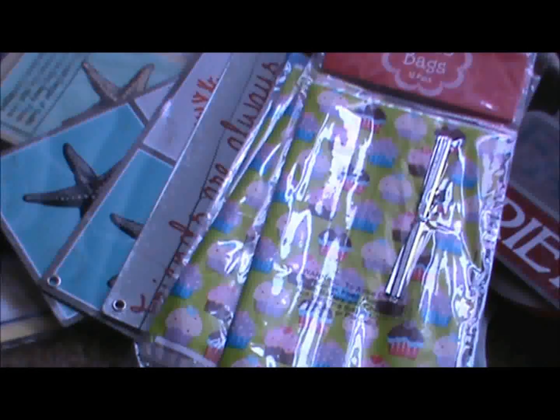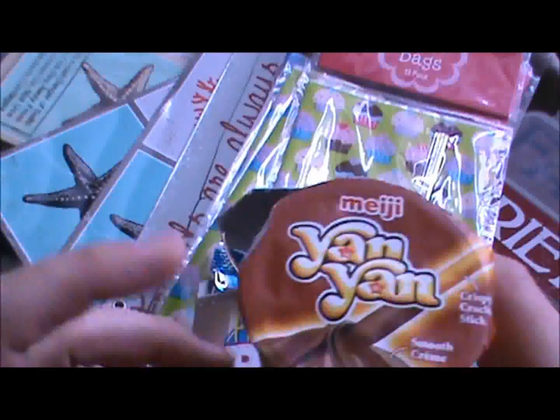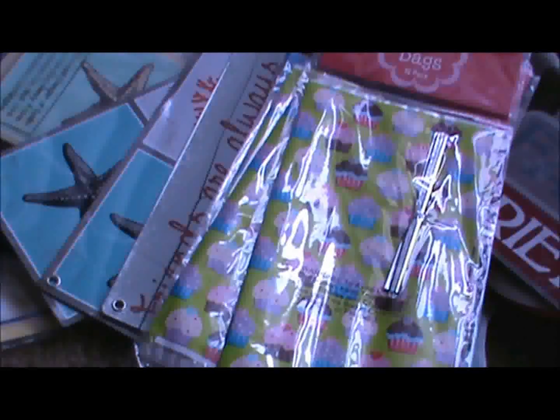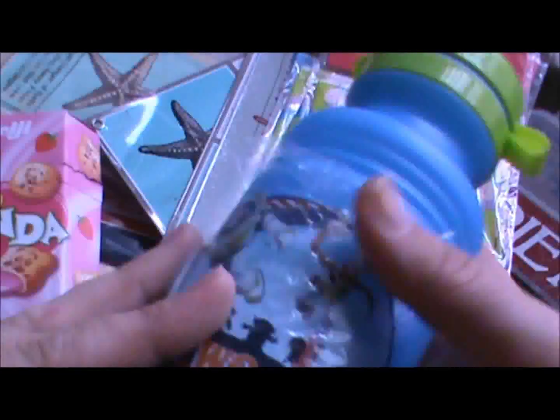Our Dollar Tree is right next door to Target, with a Dress Barn in between. Walking around Dollar Tree we got Hello Panda — little cookie treats with vanilla inside. We got the chocolate one, and my daughter already ate an entire chocolate and strawberry container. We got strawberry ones we didn't open yet. Then I got my son one of these little water bottles because he always went for his sister's.